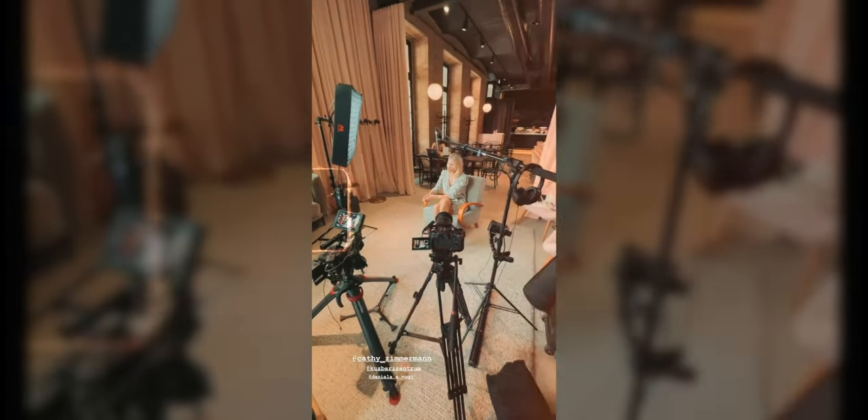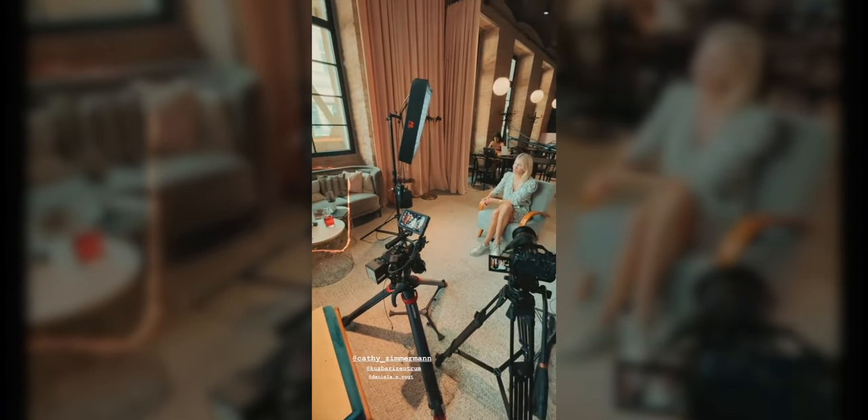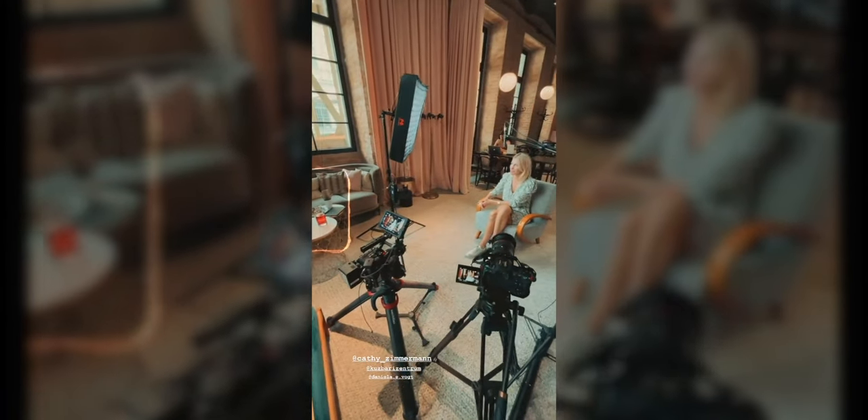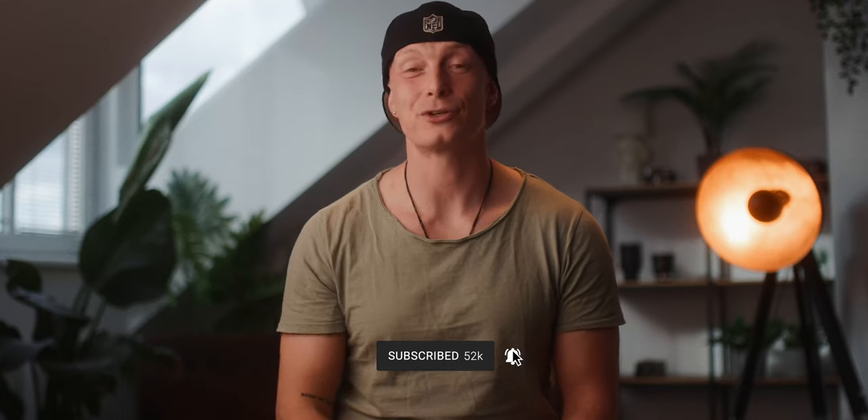Unfortunately, I didn't really have any B-roll of this shoot other than one Instagram story I made, because it wasn't my intention to make a breakdown of this video. But don't worry — future breakdowns will have a lot more B-roll. And if you're new here, my name is Damien Cooper, and this is your chance to subscribe. If you're not new here, welcome back. Now let's start by talking about what this project was all about.